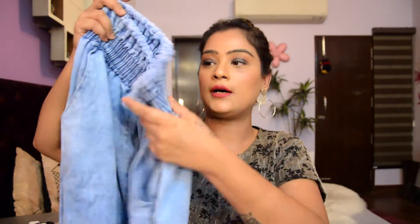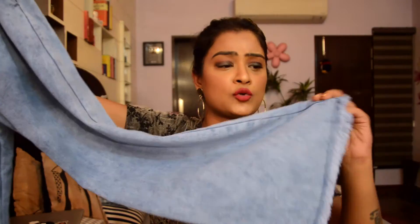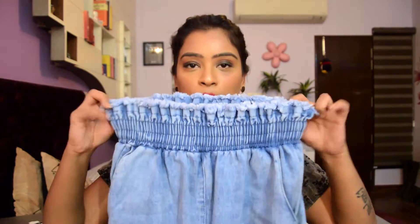The next thing I got is these high-waisted culotte pants in denim material. They're so smart and casual, and they actually make my waistline look really small because they're high-waisted. This is also 350 baht.